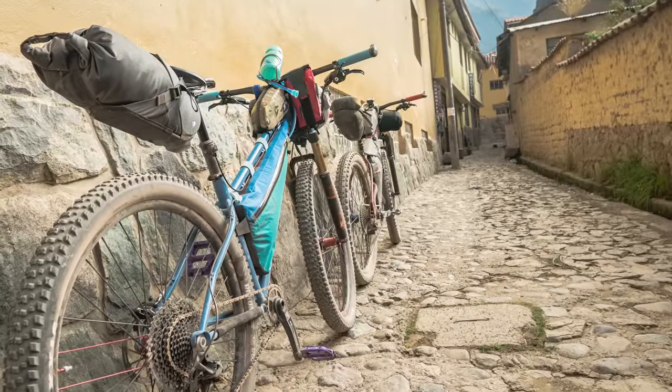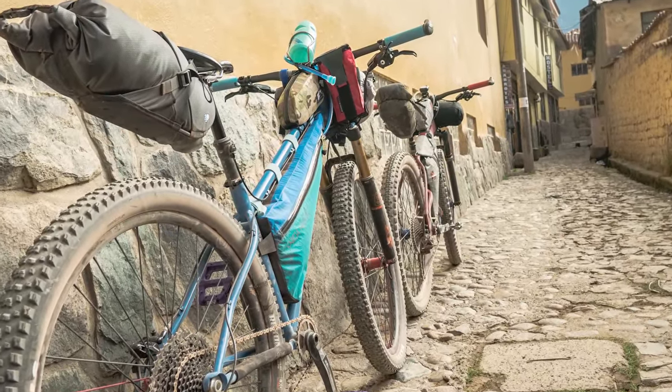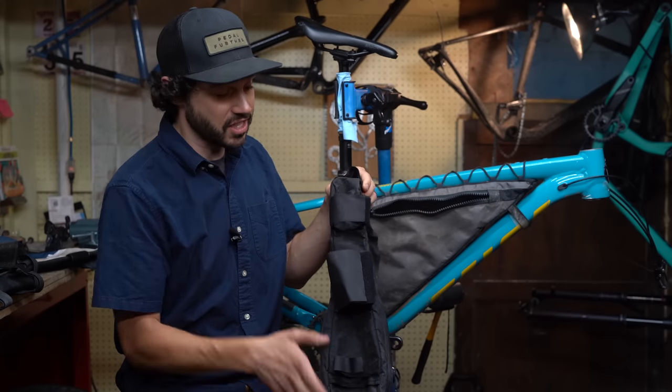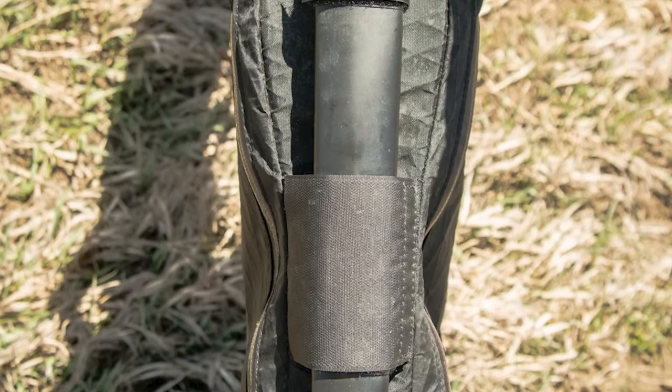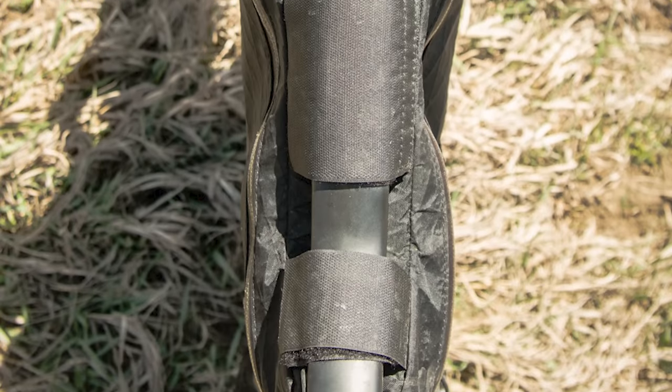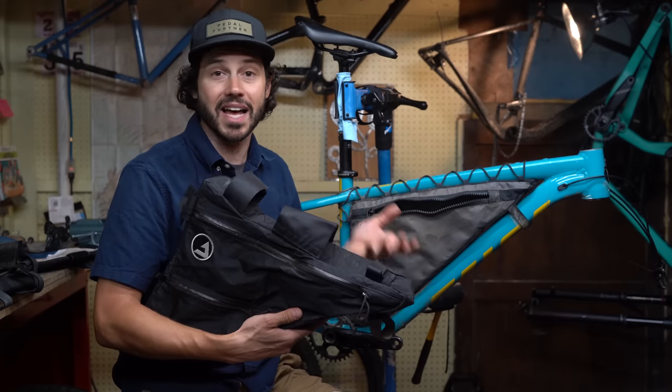The other thing about going custom is you can get the colors you want to match your bike. You can customize the shape of your bag. As you can see, this bag tapers to a really wide point at the front of the bike. This is for a fat bike because the Q factor is super wide on a fat bike, and it gives you more capacity within the bag.